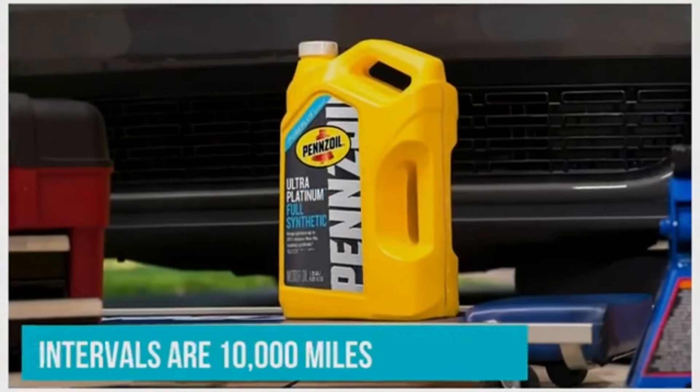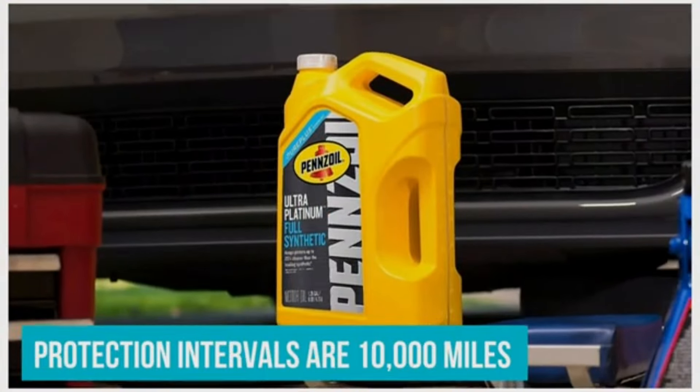At the heart of its formidable formula lies PurePlus technology, an innovative process that converts natural gas into a high-quality base oil, ensuring superior purity, stability, and viscosity control. This revolutionary approach not only enhances engine cleanliness and minimizes friction, but also maximizes fuel economy and power output, delivering an unmatched driving experience.